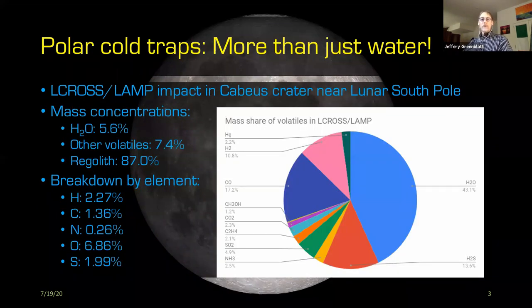We are looking toward the polar cold traps, which have been known for some time to contain a fairly large amount of water ice. But there were a lot of other volatiles that came out of the LCROSS and LAMP impact experiments back in 2010 which haven't gotten as much attention. A pie chart shows the mass shares of various volatiles detected in those experiments. Breaking down by element, about 1.4% are carbon-based molecules. The species identified include CO, methanol, CO2, and ethylene, among others.